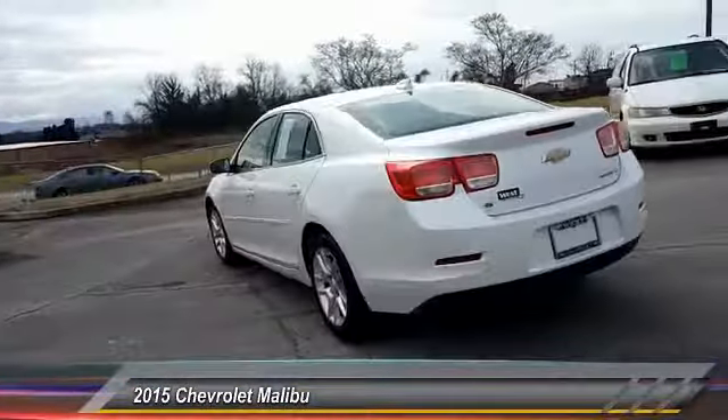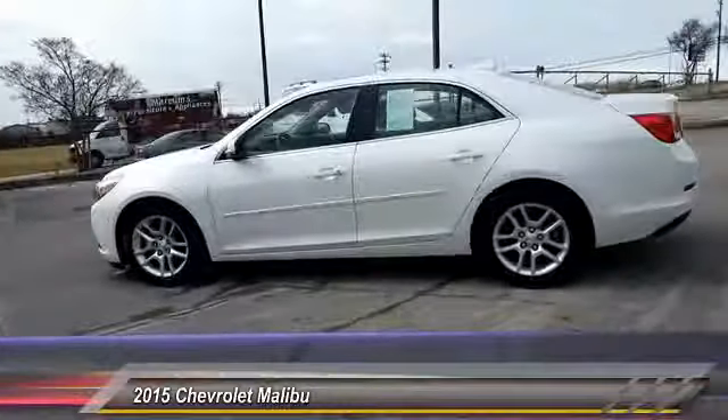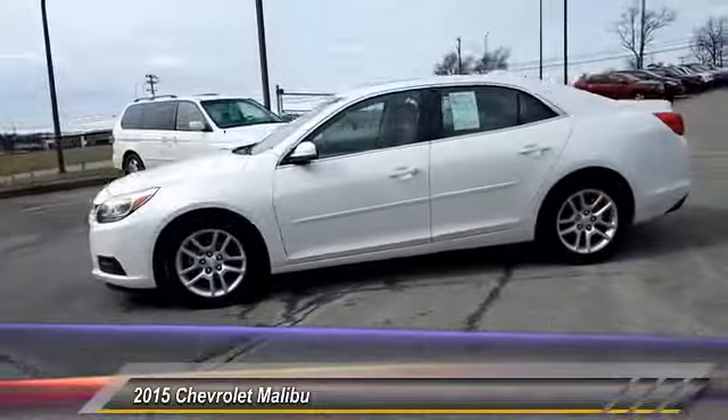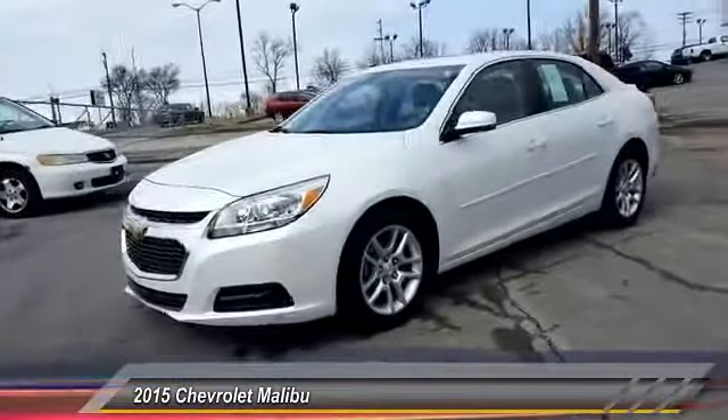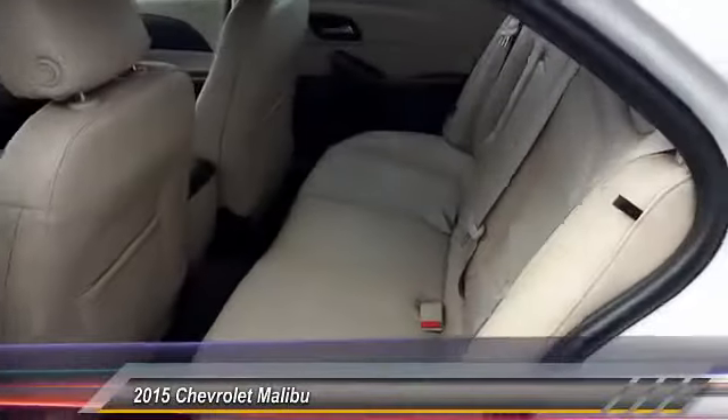Here are some of this vehicle's great options: anti-lock braking system, keyless entry, traction control, stability control, air conditioning, adjustable steering wheel, driver airbag, power steering, aluminum wheels, and four-wheel ABS.